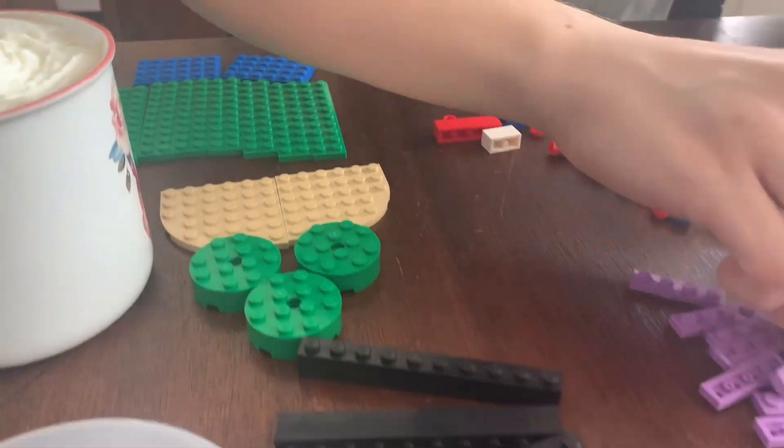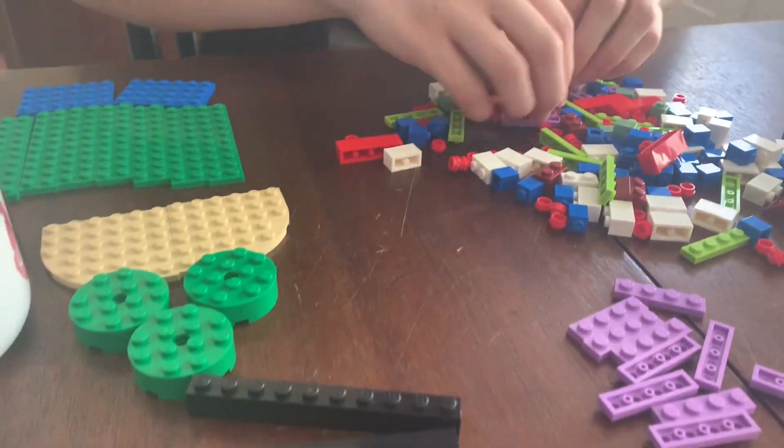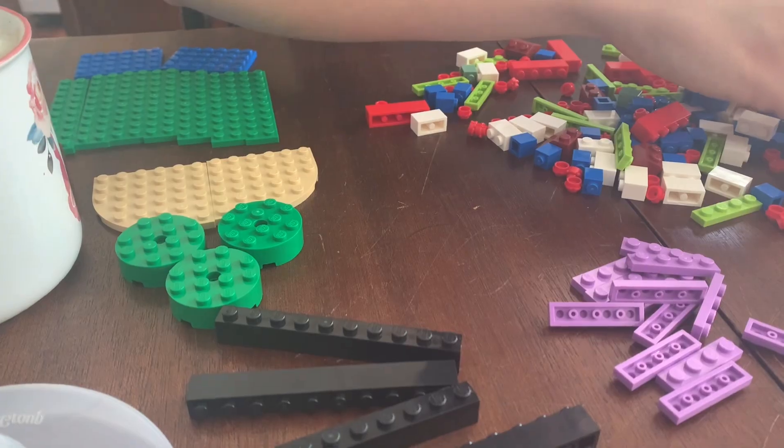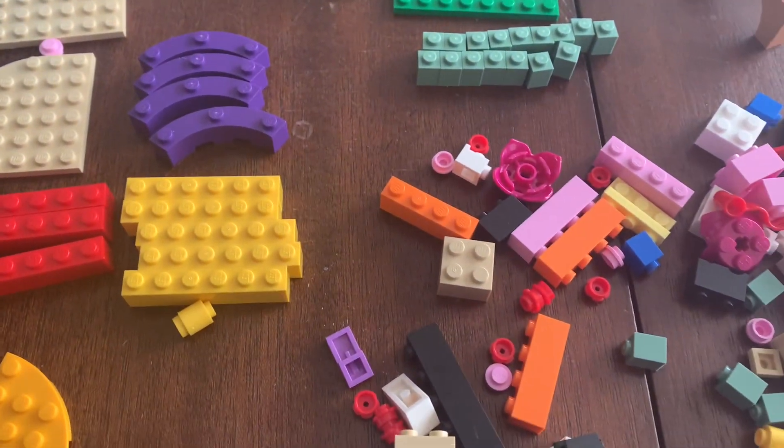Here we have Emily's. I gave her a lot of base plates and she says she has an idea and she won't share it with me, so we'll see how she gets on. I'm going to organize mine a little bit more but we'll get building.